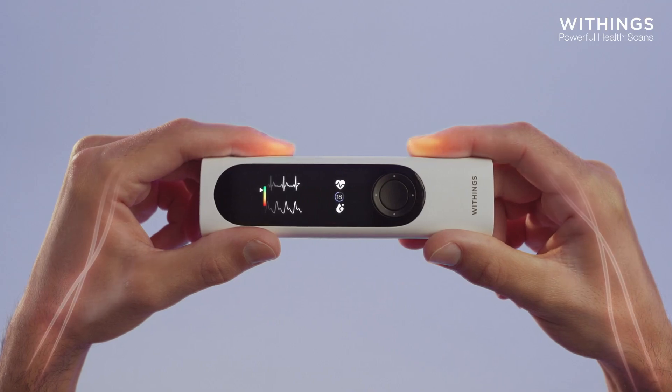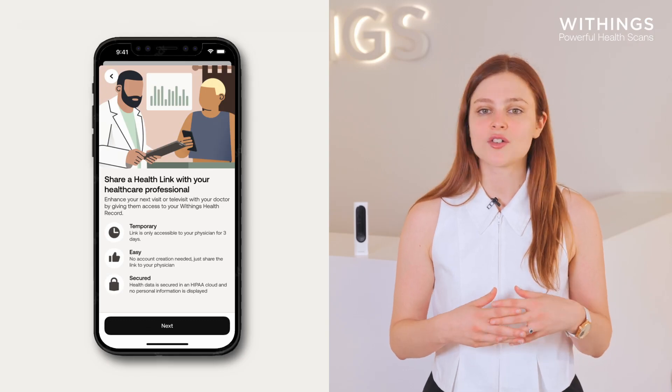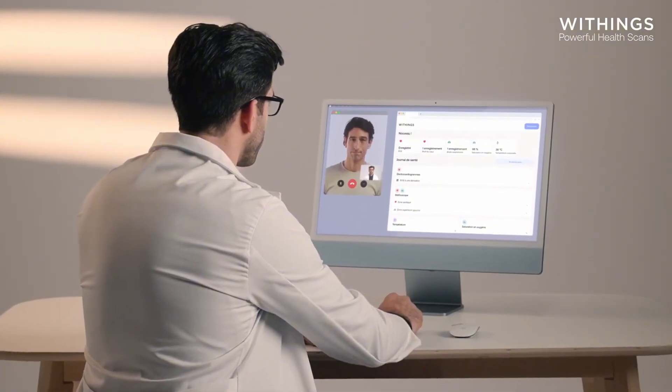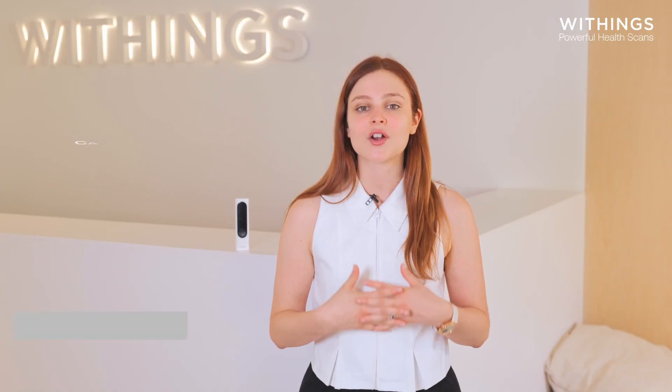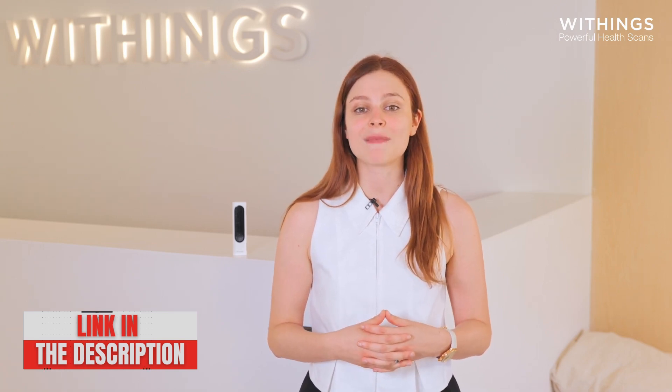The stethoscope mode is slightly more complex, as it requires placing the device on specific areas of the body to listen to internal sounds. The application clearly indicates which areas to listen to, although a certain finesse is needed to ensure good capture. The recordings can then be listened to via headphones connected to the device or shared with a doctor. All collected data is automatically synchronized with the Weezings app, providing detailed tracking and an easily accessible history — particularly useful for teleconsultations or for people requiring regular medical monitoring.